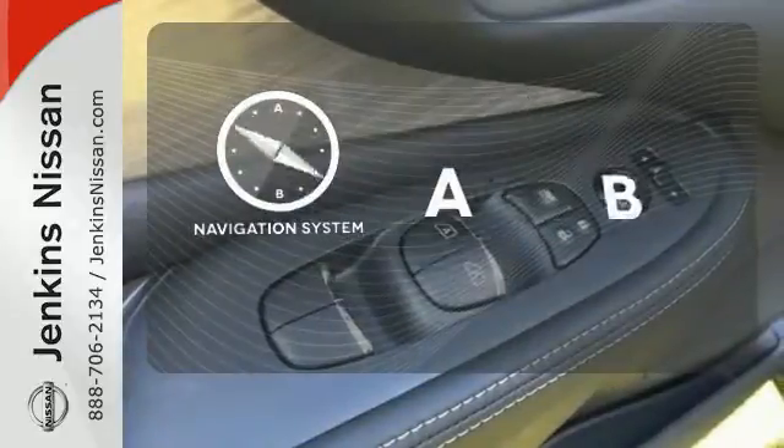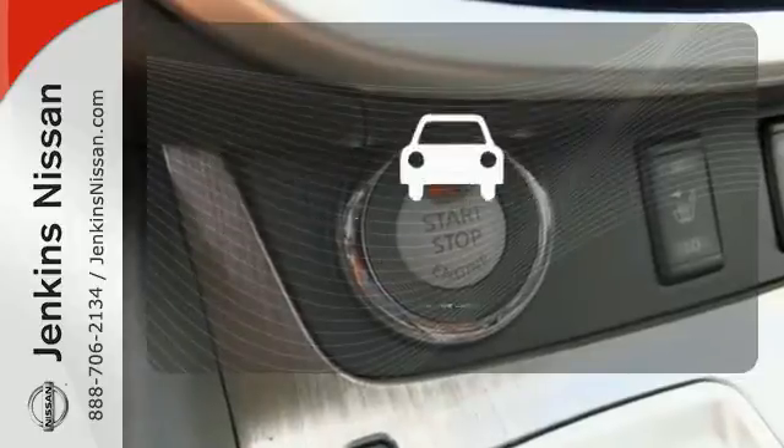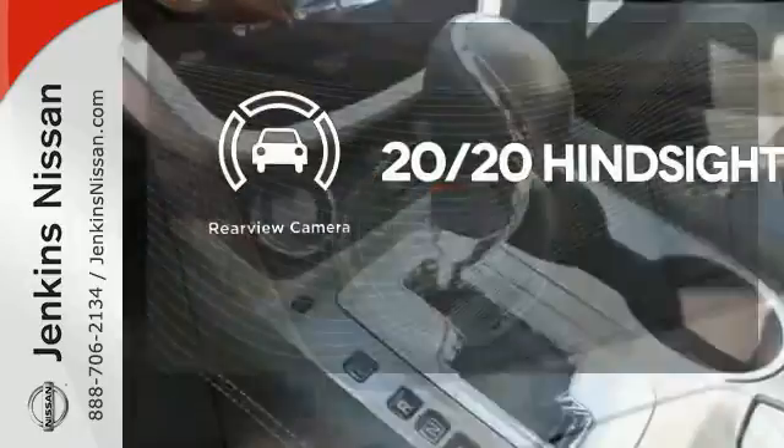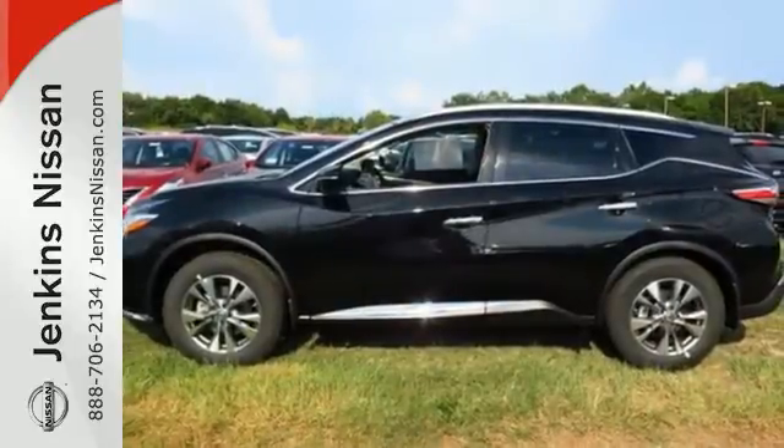Feel confident getting from point A to point B with a navigation system. See objects previously out of sight with a rear-view camera. Striking and streamlined, come see this Murano for yourself.